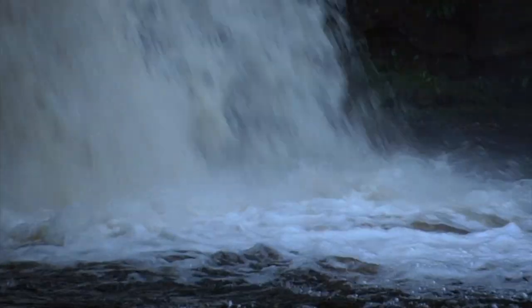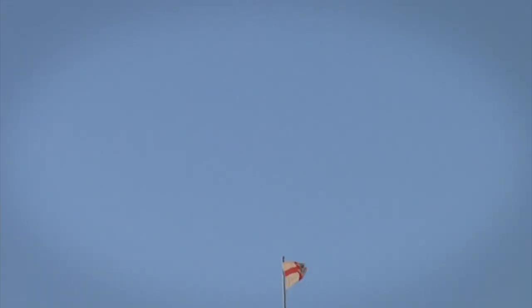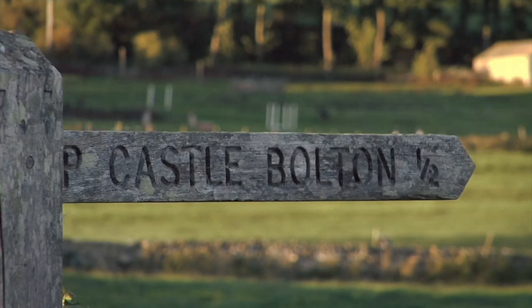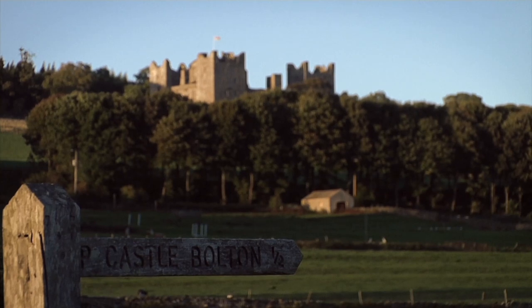Nearby to Aysgarth Falls is Castle Bolton, which is of historical importance for various reasons. Mary Queen of Scots was imprisoned there for six months, and it was important during the Civil War. The castle also features in the film Elizabeth.